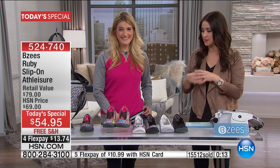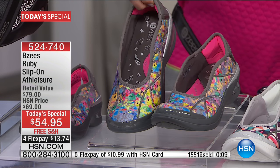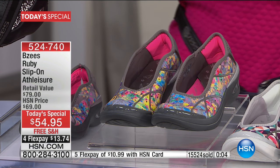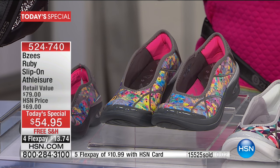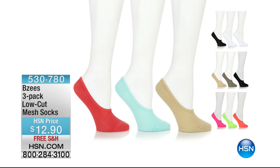You can order on HSN.com — that's going to be your best bet — or use express ordering. BZ's is not back until May, so this is your opportunity. If you want that floral, if you want the black, or if you want the black white geo, those are all very popular. Your item number is 524740. Don't forget about the bonus buy. The item number for the three-pack of socks is on the bottom of the screen — they're cut perfectly for the shoe and give it a different look.